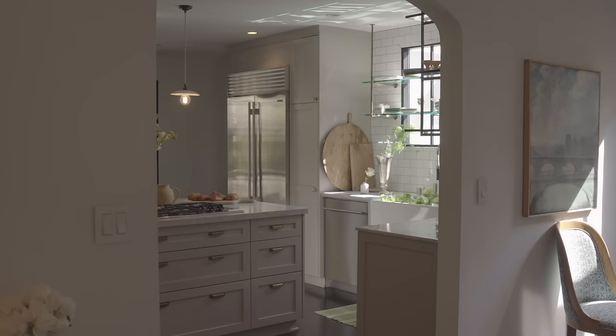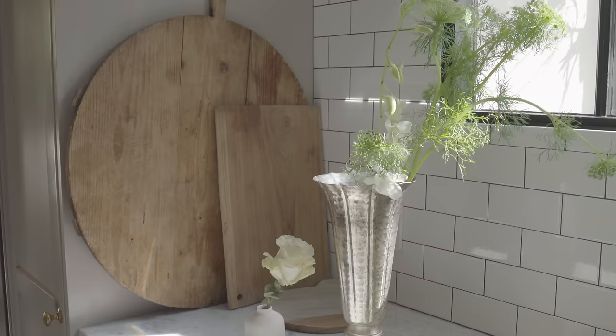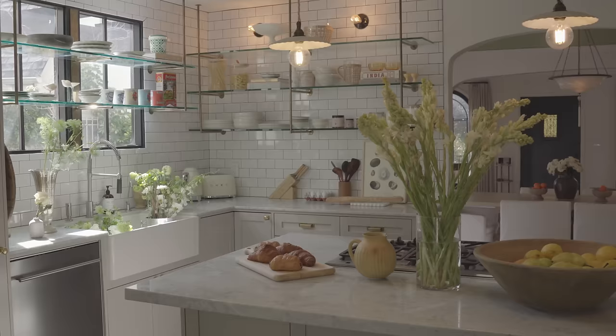I definitely use my home to entertain a lot — that is something that fills me with joy. I am constantly hosting dinner parties. In the summer, I have a lot of pool afternoons.